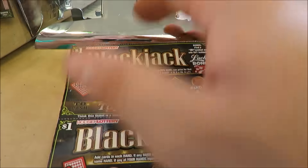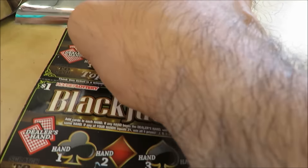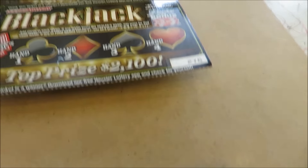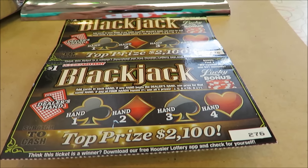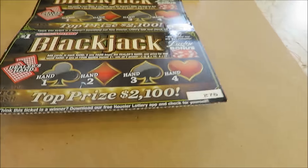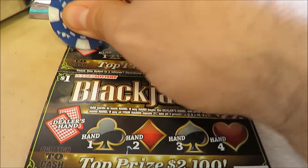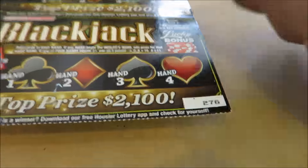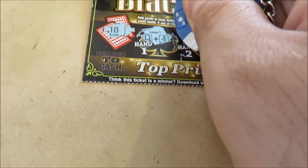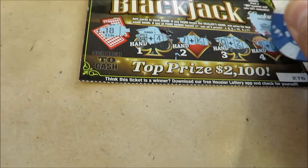I have here two of the $1 blackjack tickets, tickets 275 and 276. If my hand beats the dealer's hand, I win the prize. Find 21, win $20 instantly. The winner's hand is 20 - not good. The winning hands are 18, and my cards show 14, 17, 12, and 15. Nothing on these $1 tickets.